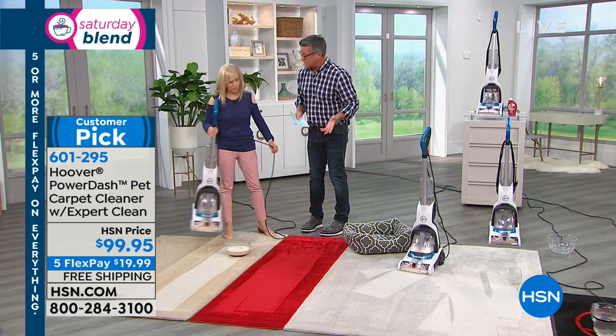Thank you so much, you're welcome. That is the end of our very first hour here on Saturday Morning Blend. Stay tuned because we have another wonderful hour and a very special product and a very special price coming up.